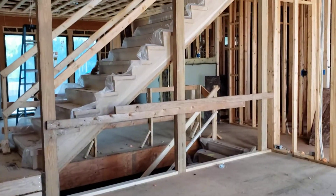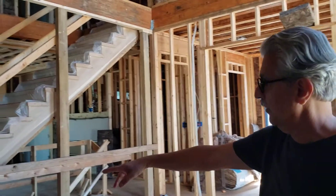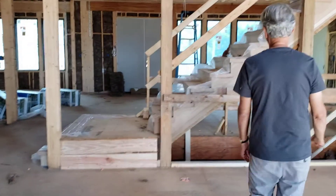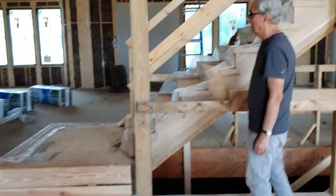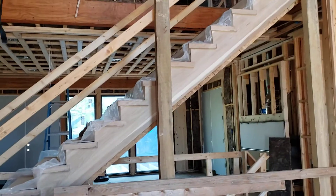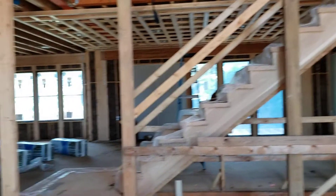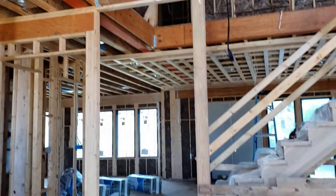I think the last time you were here, we had the temporary stairs around here. We've now brought the actual stairs. This is going to be a partition wall with some kind of perforation between the living space and the family space back there, and it's open to the skylight so natural light can get into the living space here.